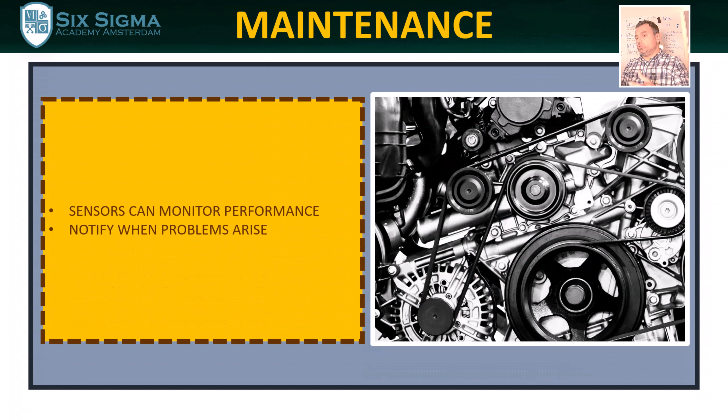IoT can also be used for maintenance. For instance, sensors attached to machinery, devices, and vehicles can track their performance and automatically notify if repair or extra maintenance is needed.